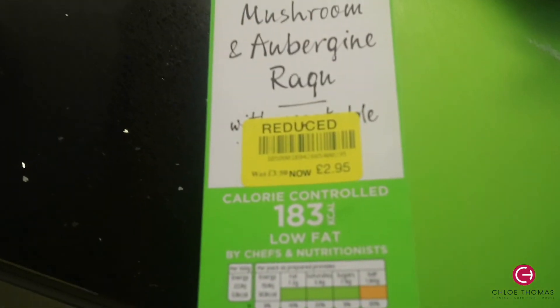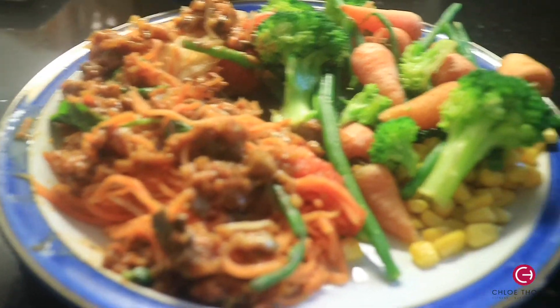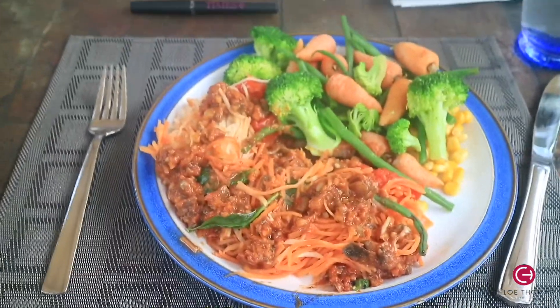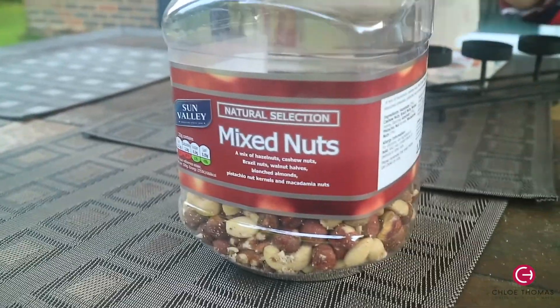For dinner, I hadn't had a microwave meal for about a year but I bought this one because it was reduced and my mum didn't want to cook that night. We wanted to eat together but I didn't want what they were having, so I had this Waitrose meal — big thumbs up, it was really good and the macros were great — with some steamed vegetables and a side salad.